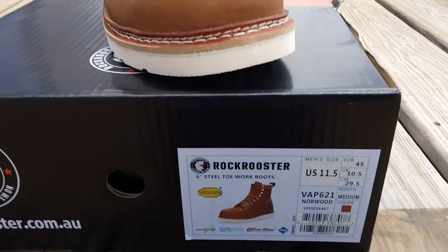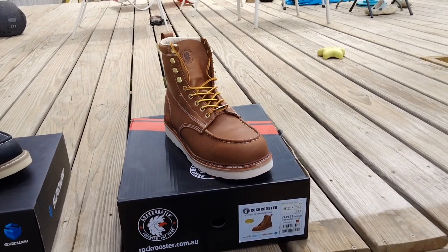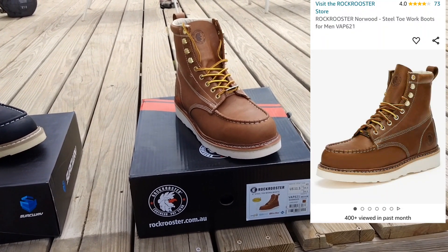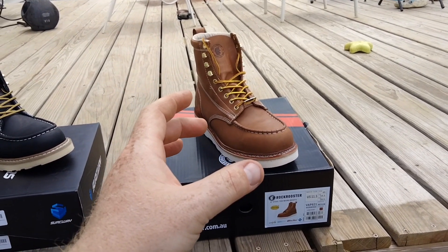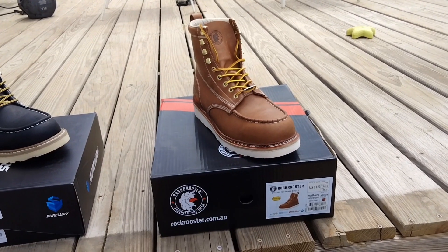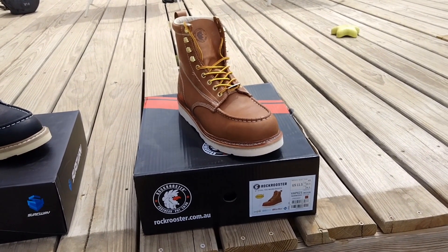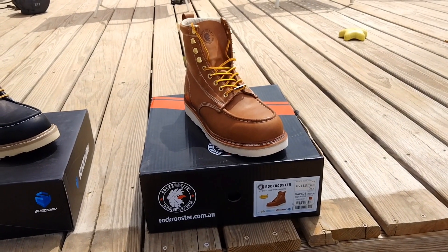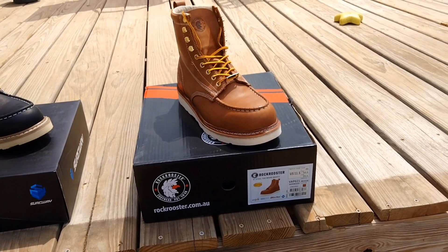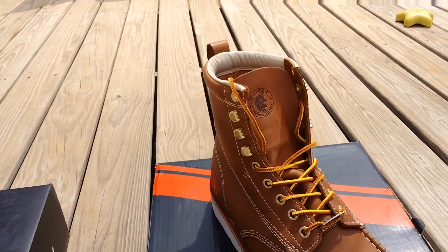Moving on to the Rock Rooster Norwood. I wear a 10.5 — the 10.5 wasn't too tight in the toe box but was just a little too short in overall length, so I sent it back and ordered an 11. What I received was an 11.5. I emailed them, and they said their size 11 on the shelf was defective, so they sent an 11.5. It's a little too roomy, but their customer service is great — they sent a prepaid shipping label and I'm getting the 11 once it's back in stock.